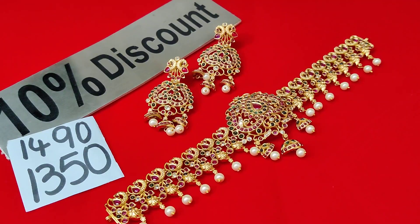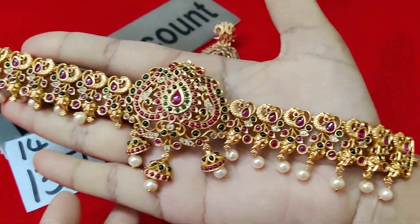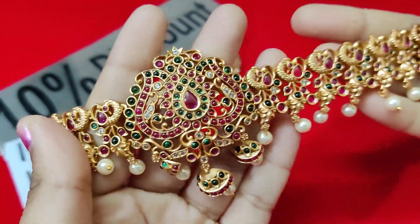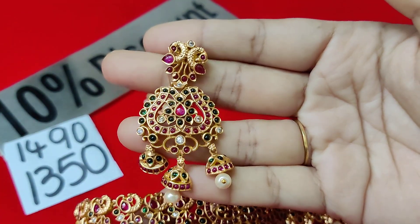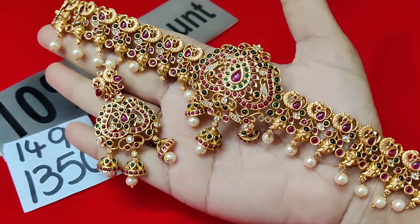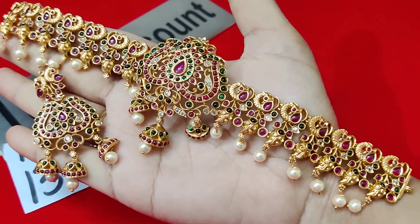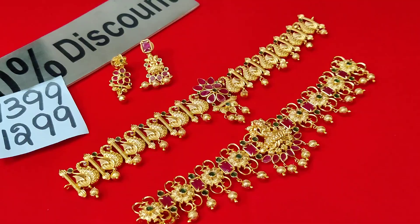Today's last collection. This one is also 1350 rupees — elegant look. The actual cost is 1490 rupees; only 1350 with free shipping and free back chains. So these three sets are each 1350 rupees, and the earlier ones were in the 1299 rupees range.